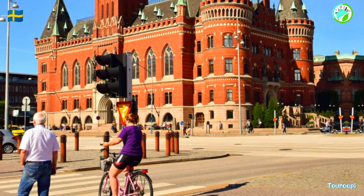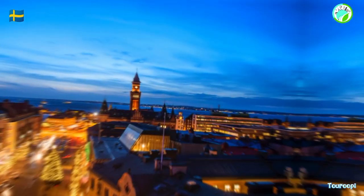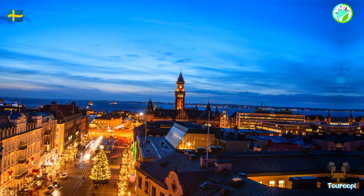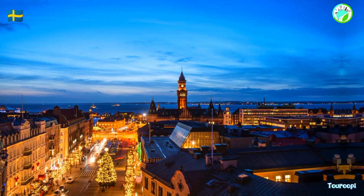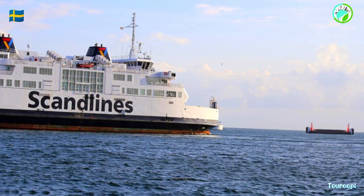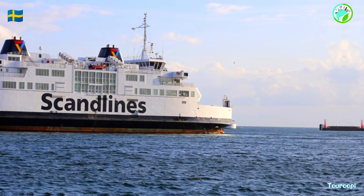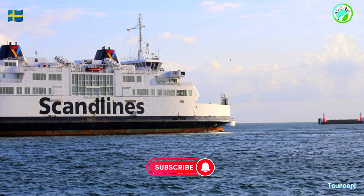Back in Helsingborg, the cityscape is a harmonious blend of old and new. The medieval Karnan Tower, a remnant of the ancient fortress, offers panoramic views of the city and the surrounding coastline. The City Hall and the Dunker's Kulturas Cultural Center are examples of contemporary architecture that add a modern touch to Helsingborg's urban landscape.